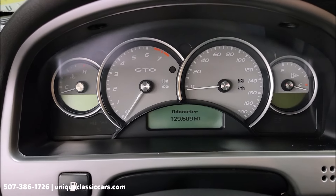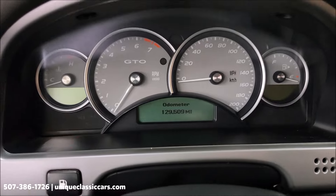There's the exact miles — you can see that: 129,509. And again, clean Carfax.